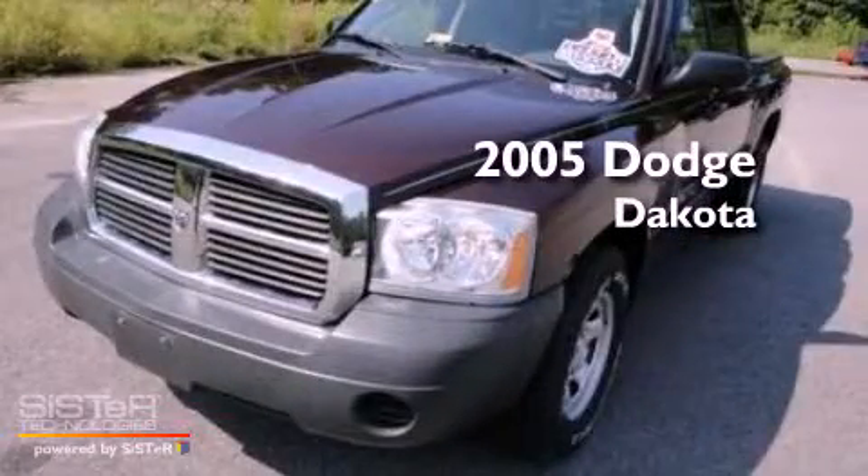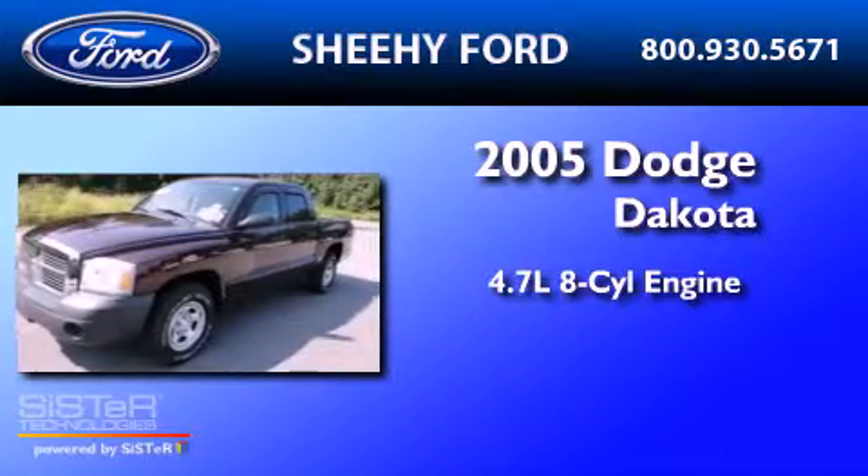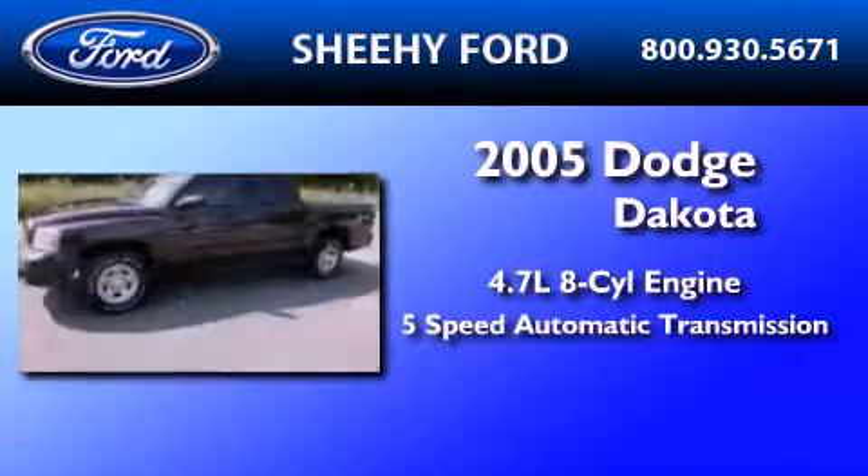This is a 2005 Dodge Dakota. It features a 4.7 liter 8-cylinder engine and a 5-speed automatic transmission.